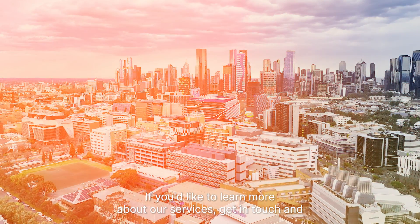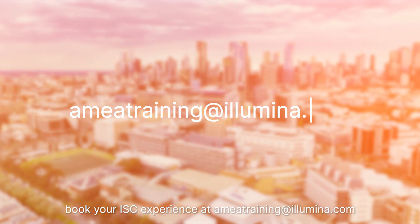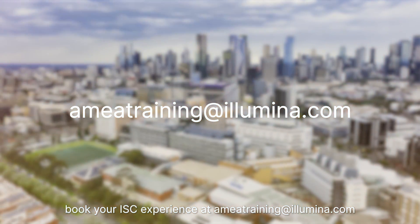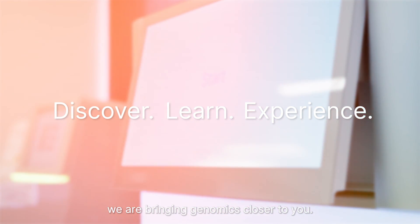If you'd like to learn more about our services, get in touch and book your ISE experience at emiatraining@illumina.com. At the Illumina Solutions Centre Melbourne, we are bringing genomics closer to you.